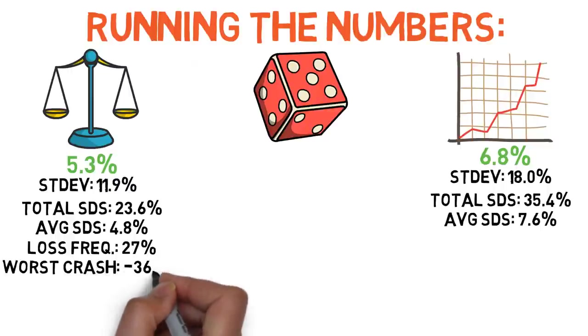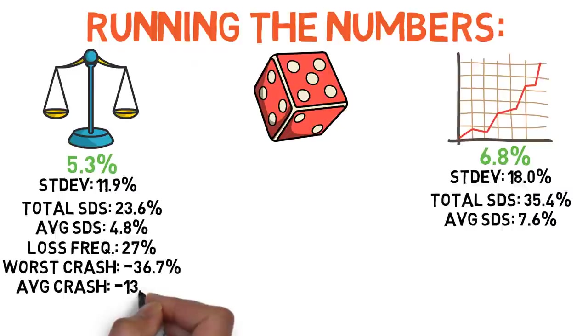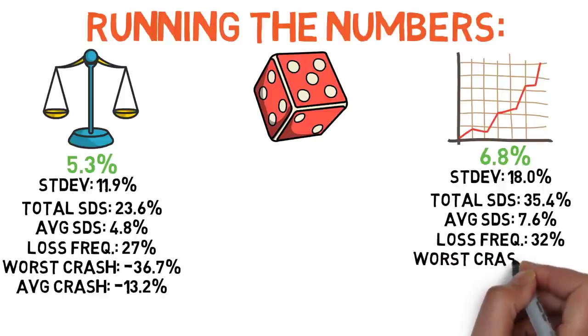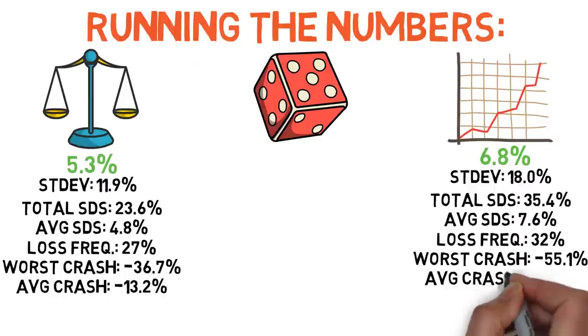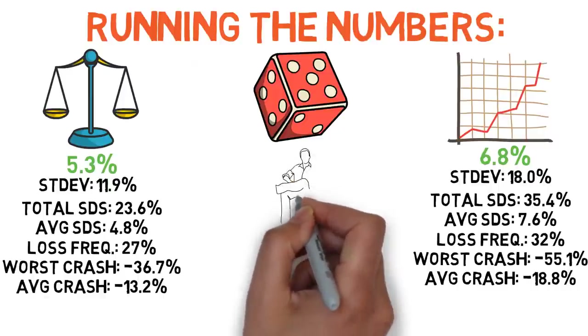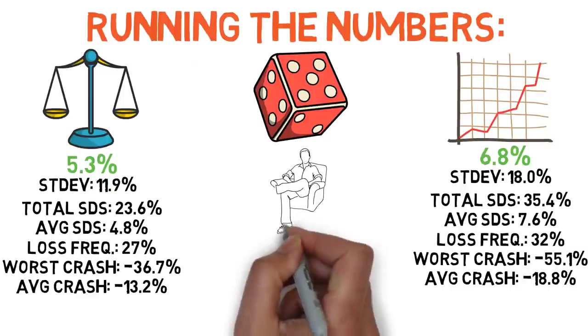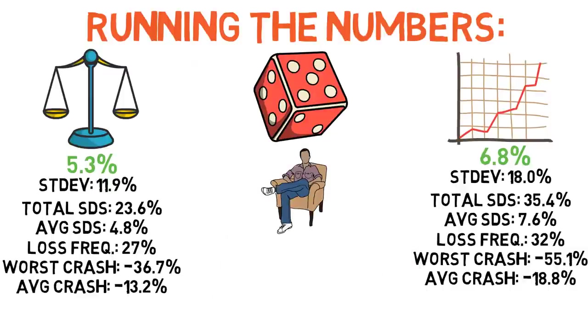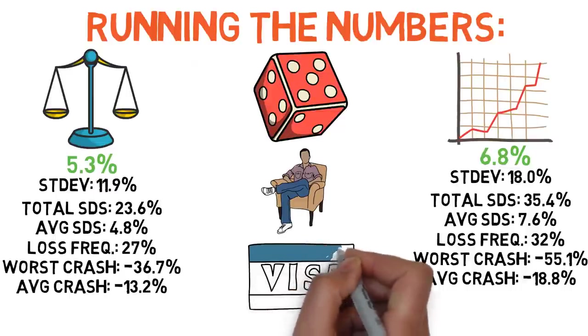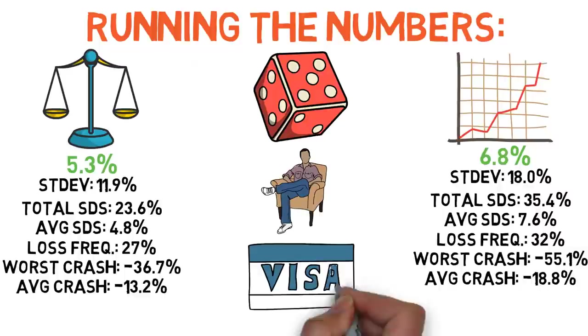The classic 60-40 strategy lost money in 27% of years, compared to 32% for the all-stock approach. The deepest and average inflation-adjusted crash for the classic 60-40 strategy was 36.7% and 13.2%, compared to 55.1% and 18.8% for the all-stock portfolio, suggesting a higher performance floor for the classic 60-40 strategy. It should be noted that if you're willing and able to utilize drawdown maximization techniques beyond your asset allocation — such as cutting spending in years where investments are down — the amount you need to dedicate towards stabilizing assets can be adjusted. Basically, the more frequently and deeply you're willing to cut expenses during hard times, the less important stabilizing short-term returns becomes, and vice versa for more debt, leverage, and risk.